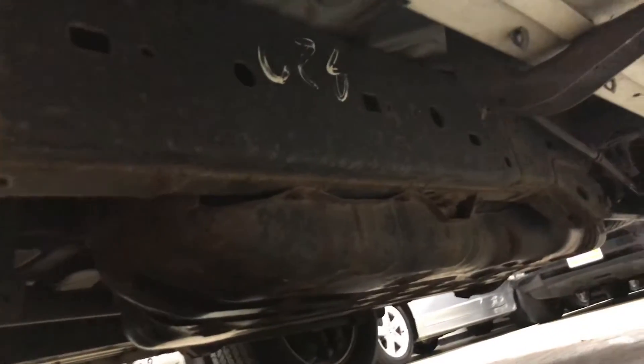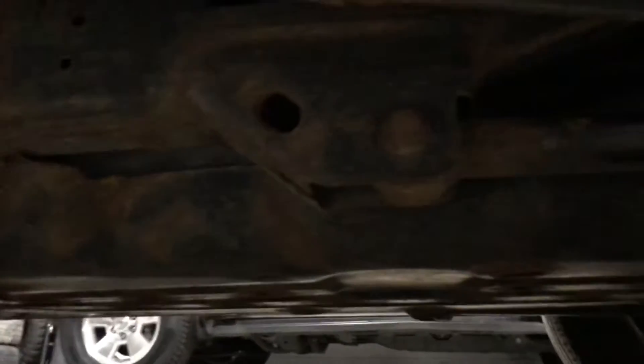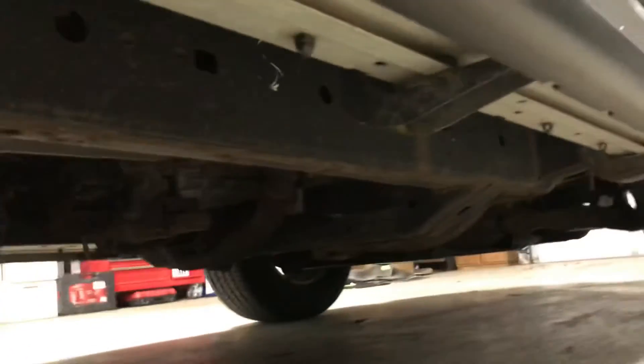You can see it on the underside here. It's got just a little bit of starting on the pinch welds. You can see it's definitely better than a typical Minnesota vehicle.